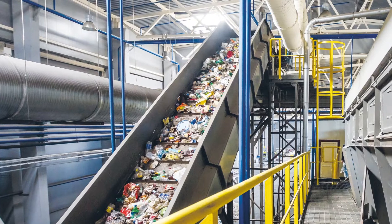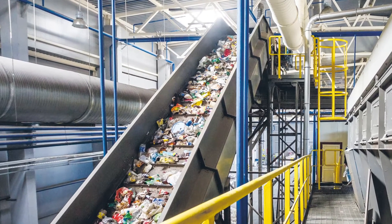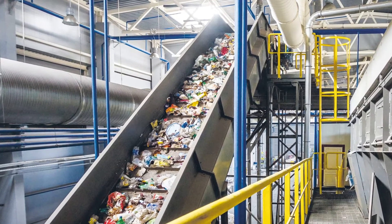Compounding of secondary raw materials is a demanding process. What challenges does feeding represent and how can these be overcome? In feeding, the primary challenge with waste plastics, in contrast to primary material, is that it's heterogeneous in size, form, and bulk density.